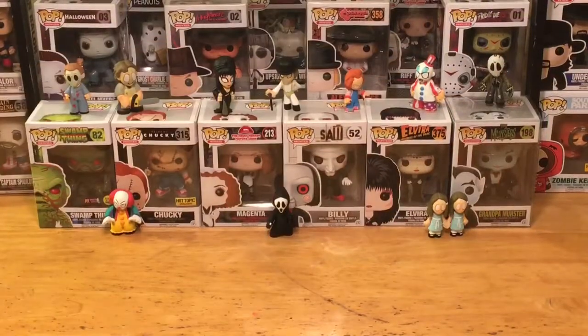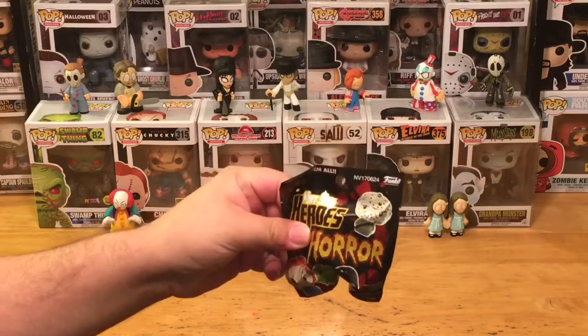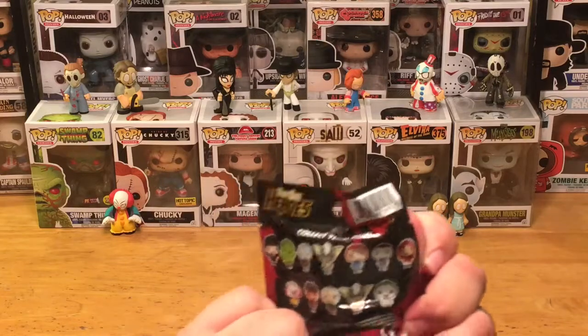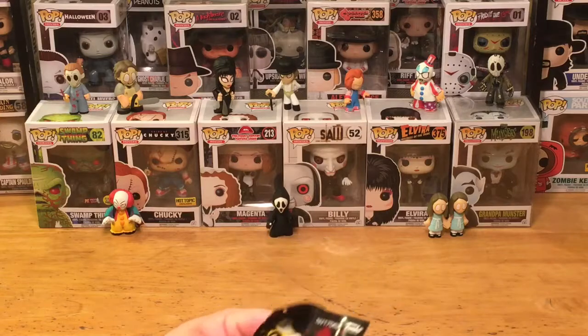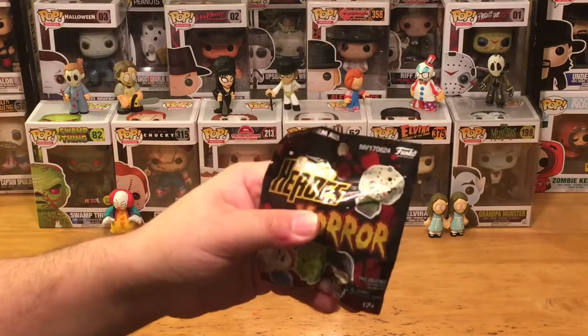Hey, what's up everybody! This is the Pop Culture Junkie back again for Mystery Mini Monday. Today we're going to check out a pint-sized hero bag by Funko, based on all the cool horror characters. You can see on the back all kinds of crazy characters — Freddy Krueger, Jason Voorhees, Hellraiser, Pennywise the Clown, Elvira, Cthulhu, Stripe from Gremlins — so many cool characters.